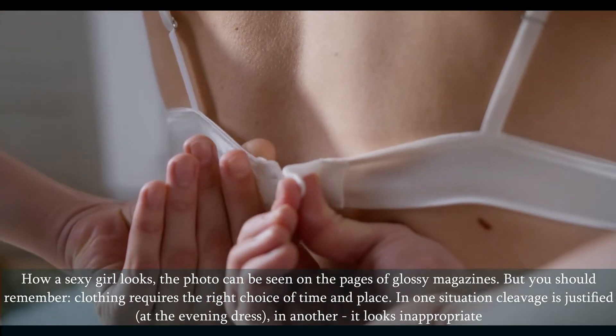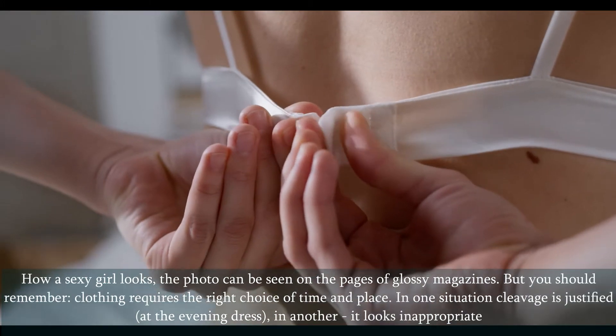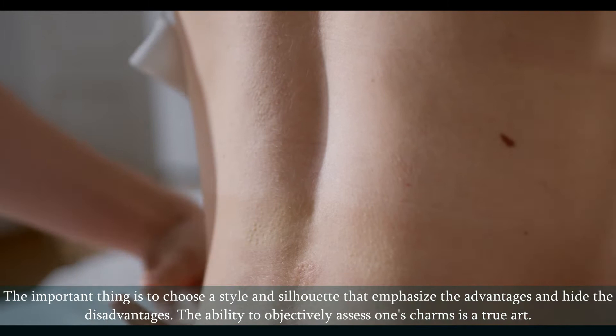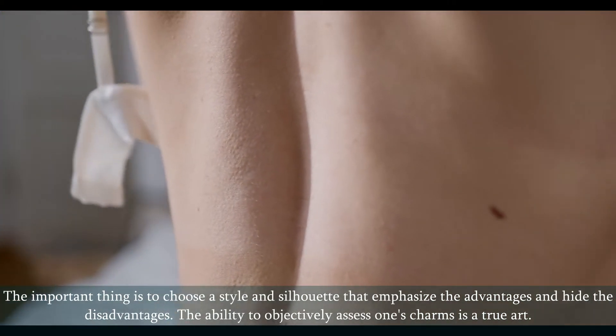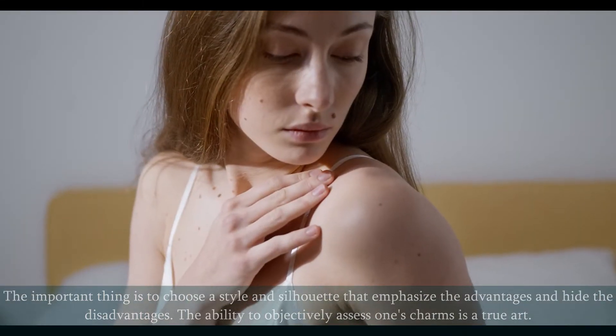In one situation cleavage is justified, such as at an evening dress; in another, it looks inappropriate. The important thing is to choose a style and silhouette that emphasize the advantages and hide the disadvantages. The ability to objectively assess one's charms is a true art.